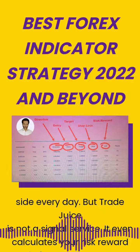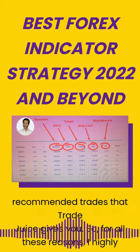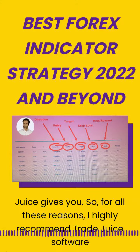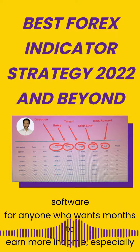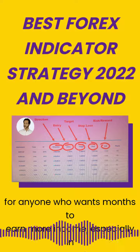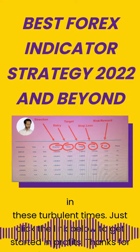How amazing is that? To prove it to you, here is a screenshot of recommended trades that Trade Juice gives you. For all these reasons, I highly recommend Trade Juice software for anyone who wants to earn more income, especially in these turbulent times. Just click the link below to get started in profits. Thanks for watching and have a great day.